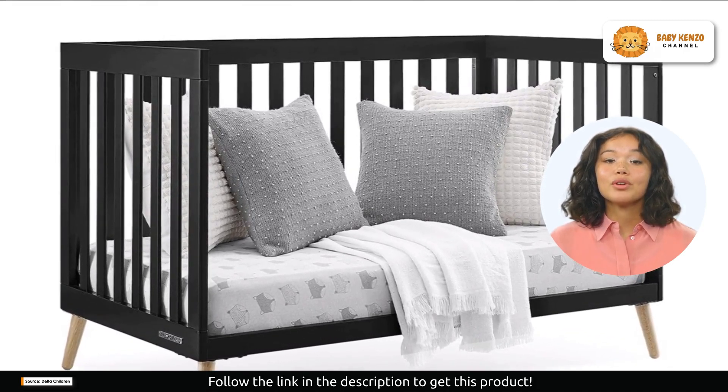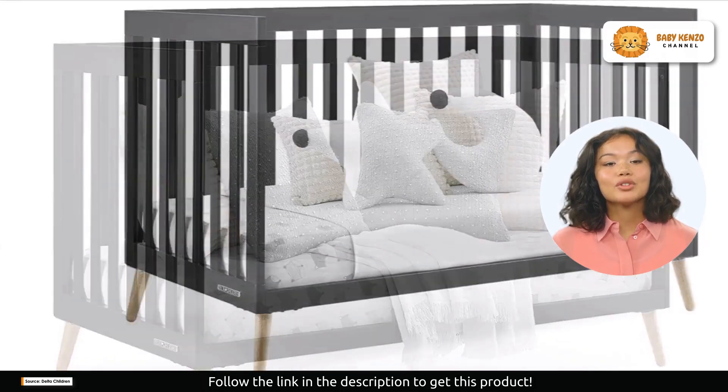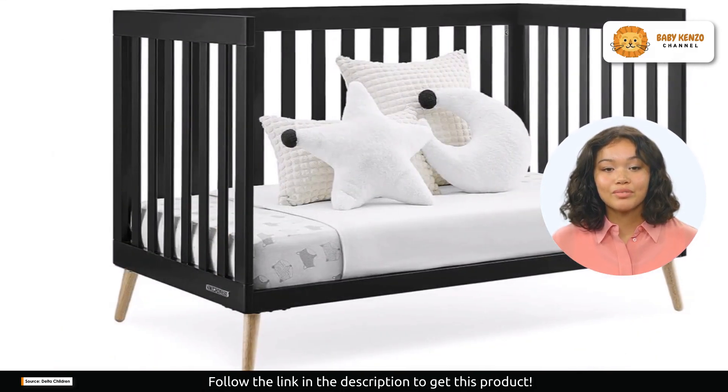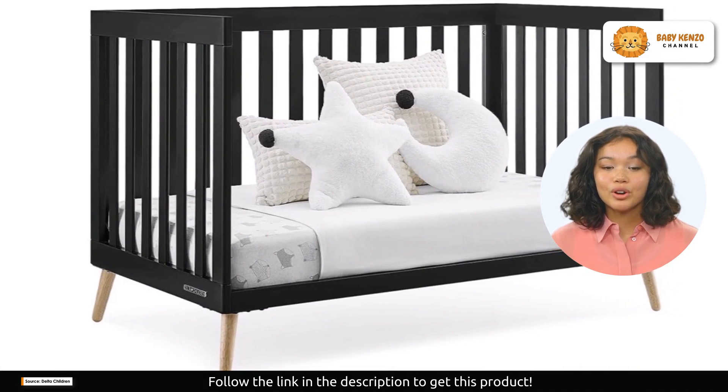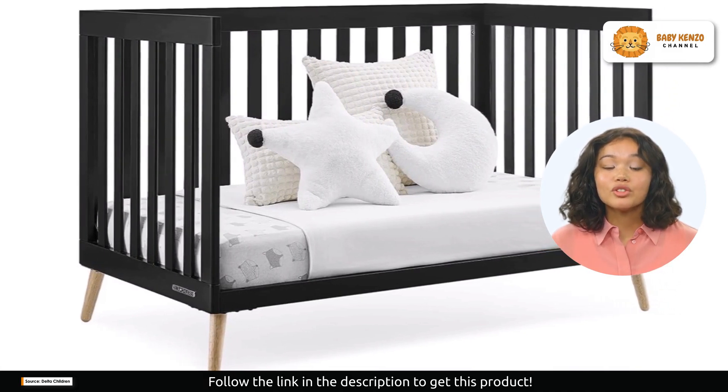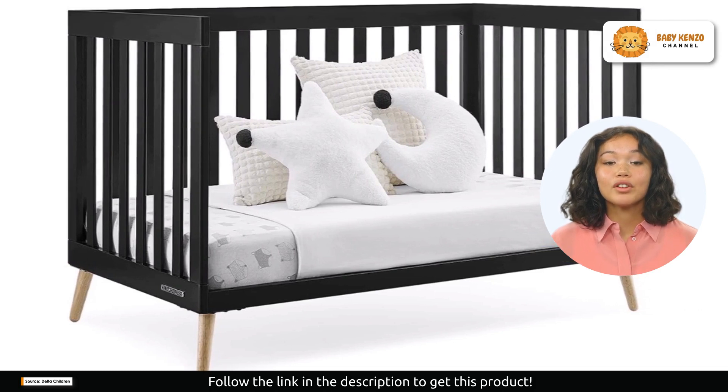With a three-position adjustable mattress support, this crib accommodates your baby's growth. You can start with the highest setting for your newborn and lower it as your baby grows, ensuring both their safety and comfort.